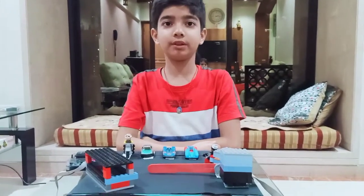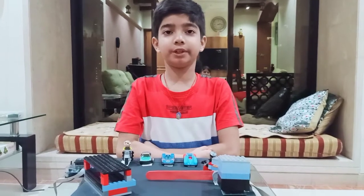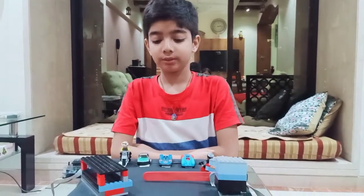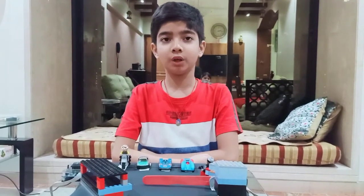Hello, my name is Zegar Sharma and today I have made a project using level 2 robotics. Its name is smart trespasser avoider. I will show you how it works.